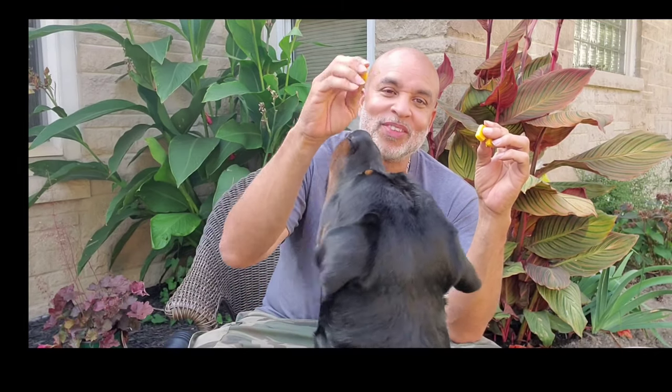Another secret training treat that I use — wonder what this is? That's little cubes of cheese, right — little cubes of just cut up cheese. Good boy. The dogs love them, and they're excellent training treats. These are the type of things that your dog will do anything for.